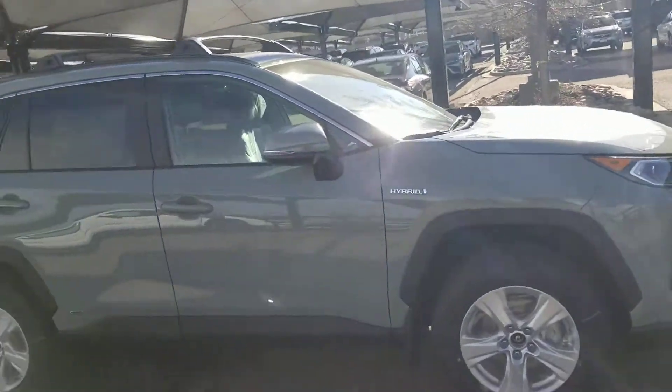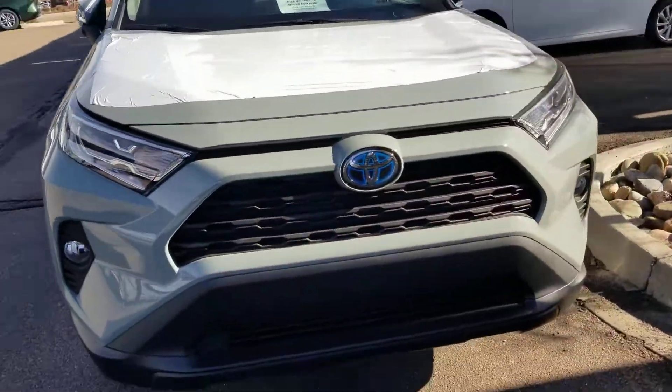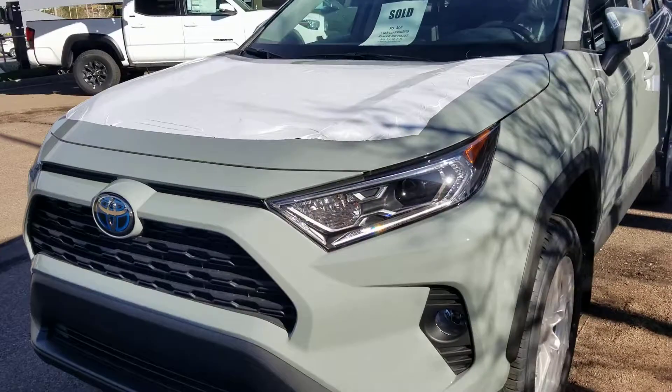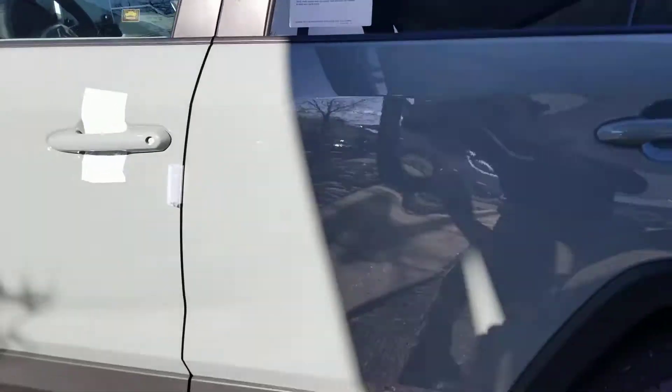Hello Mr. and Mrs. Kelly, this is Rob from Liberty Toyota. Just gonna do a real quick walk around of your Lunar Rock RAV4. I know you're gonna come by here later on today, but I just wanted to show you a little bit of it. You wanted to see the color — this thing looks pretty impressive.